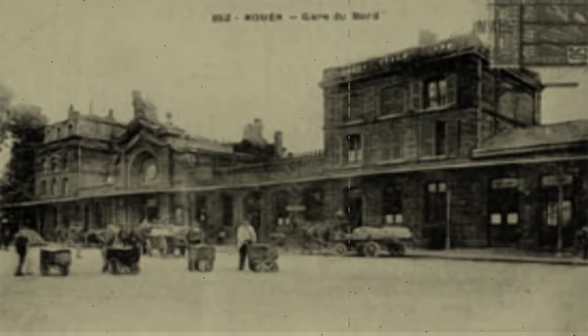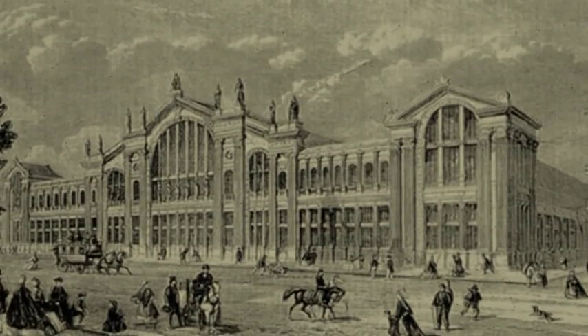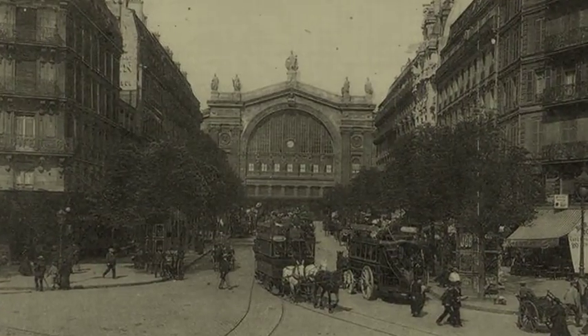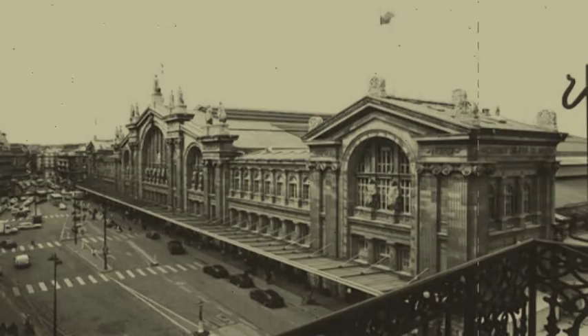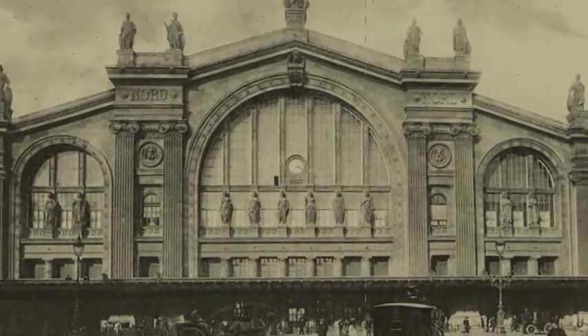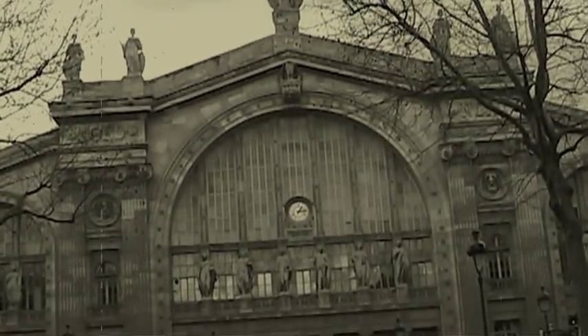La gare du Nord — une architecture hors du commun, réalisée de mai 1861 jusqu'à sa mise en service dès 1864 par l'architecte français Jacques Hittorf. Une façade organisée autour d'un arc de triomphe qui se caractérise par l'utilisation de gros blocs de pierre, et un bâtiment en forme de U.